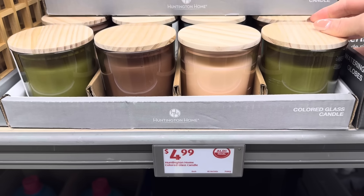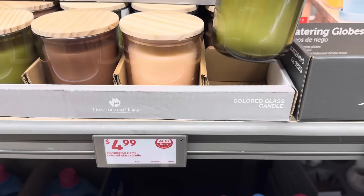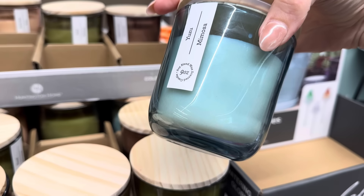Aldi is wanting me to smell the candles! We have colored glass candles in reef retreat, rock salt rose, peppercorn and patchouli, and yuzu and mimosa. It's smelling time — doing the reef retreat. That kind of reminds me of grapefruit. Rock salt rose — very flowery. I like that one. It's a good kind of flowery.